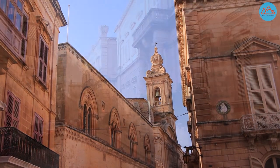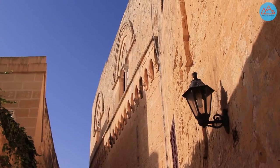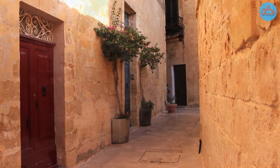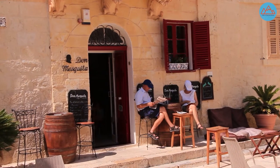Today, only a bit more than 200 people live in the actual city itself, compared to Rabat next door with a population of 11,000. A number of traditional cafes, snack bars, and restaurants can be found within the city walls — wonderful venues for appreciating the ambience of an ancient Mediterranean culture, like the Don Mesquita. We've actually ordered a Maltese platter for two to see what it consists of.